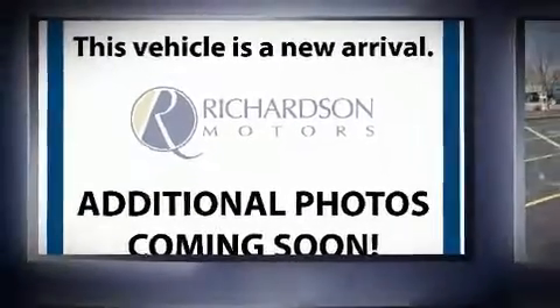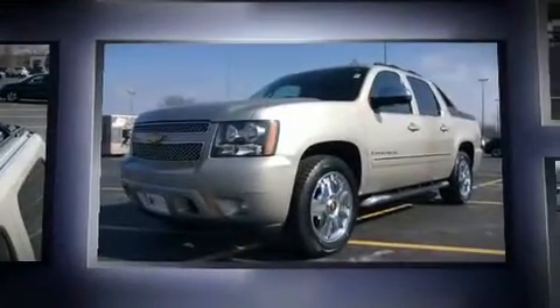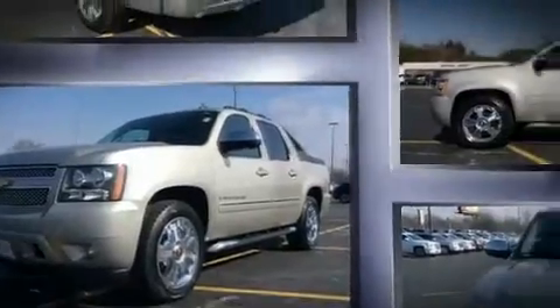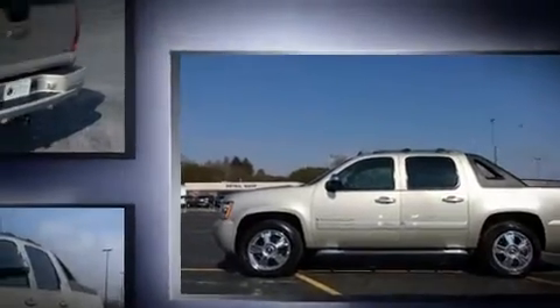Climb inside the 2009 Chevrolet Avalanche 1500. This four-door, five-passenger truck provides exceptional value. Smooth gear shifts are achieved thanks to the powerful eight-cylinder engine, and load-leveling rear suspension maintains a comfortable ride.